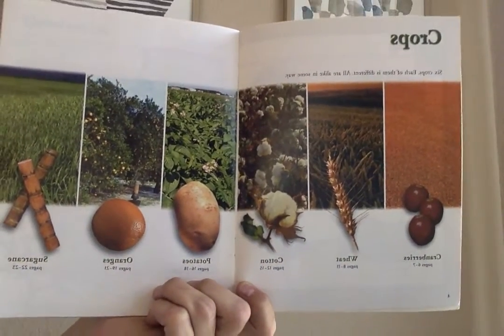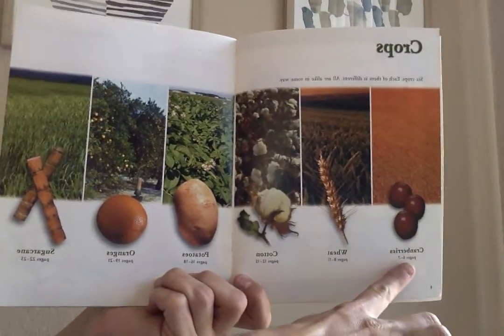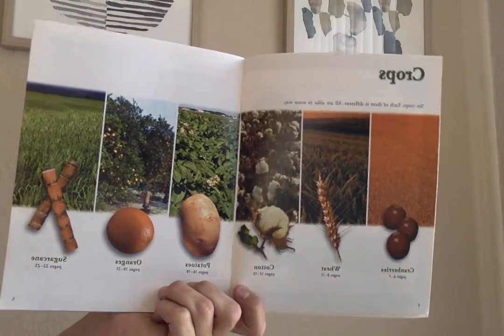Crops. Six crops. Each of them is different. All are alike in some way. Cranberries, wheat, cotton, potatoes, oranges, and sugar cane.